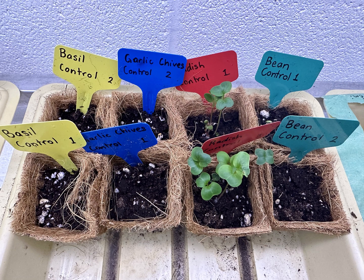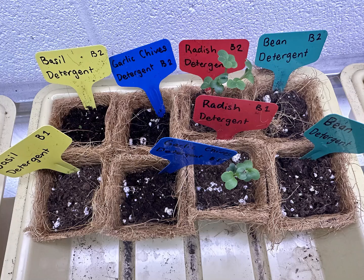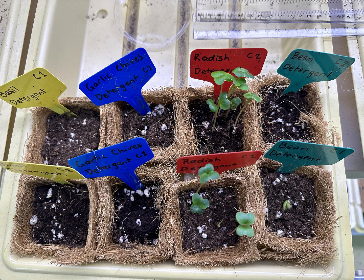Here are some updates for the second week. We've seen some pretty good sprouting happening. The radishes are growing fiercely, the beans have also sprouted, the garlic and chive — not too sure — but the basil also has little leaves coming out of the soil.